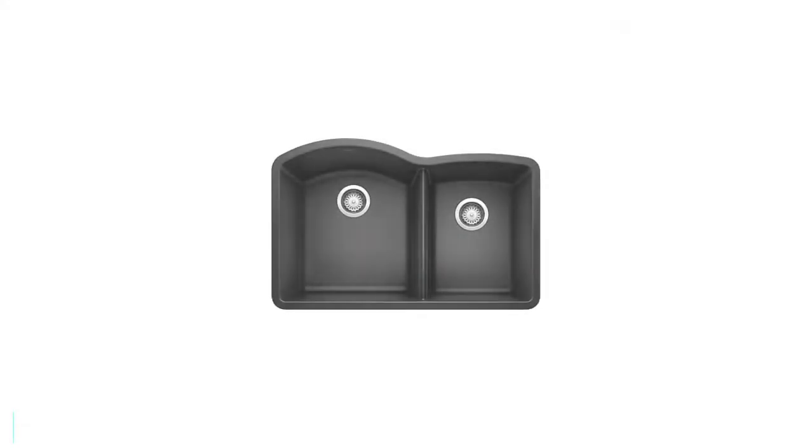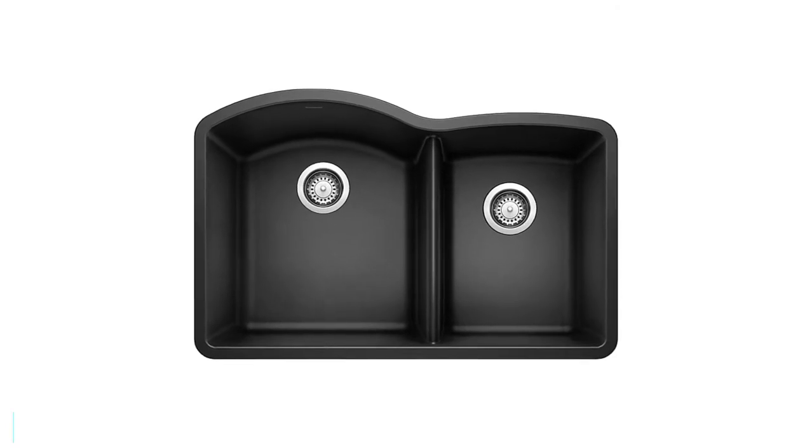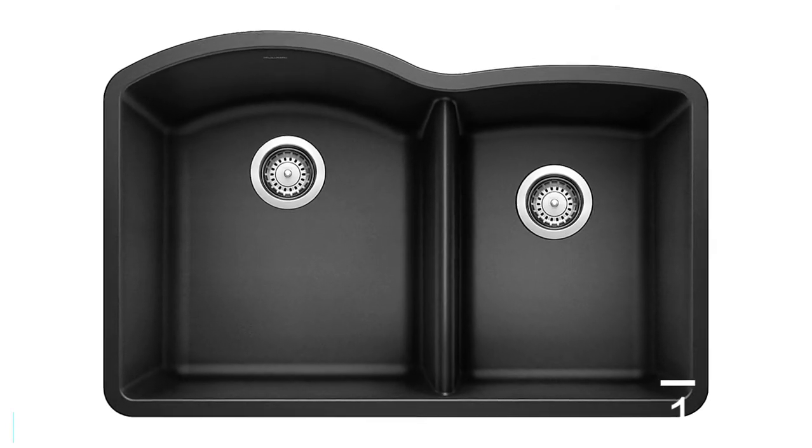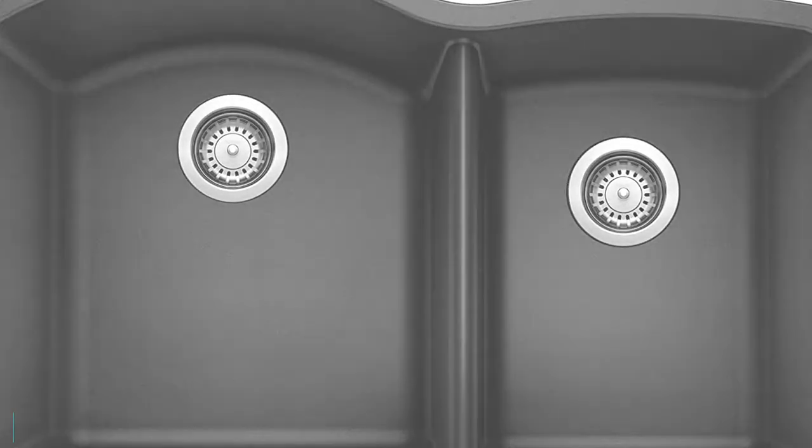The bowl is 8 inches and 9.5 inches deep, providing you with sufficient space to clean pans, pots, and plates. Another notable feature of this model is the limited lifetime warranty, and it is made to withstand heavy and long-term use.